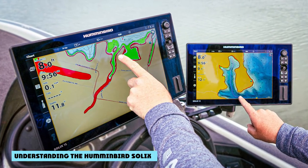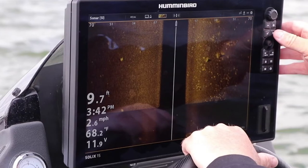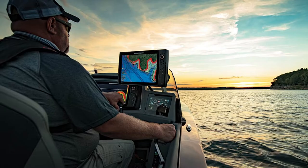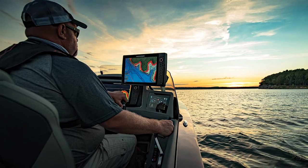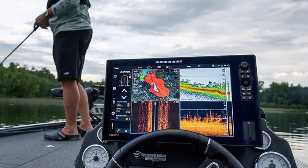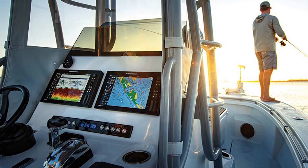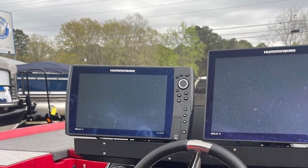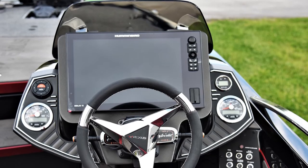If you've read any of my fish finder reviews, you'll know I'm a big fan of push-button fish finders — they're easier to maintain, stay cleaner, and don't break down as often. That said, if you're in the market for a touchscreen fish finder with more flexibility, stepping up to the Humminbird Solix might be the right choice. All Solix models feature a touchscreen interface and cross-touch technology, which limits false touches from splashing water and wet fingers.